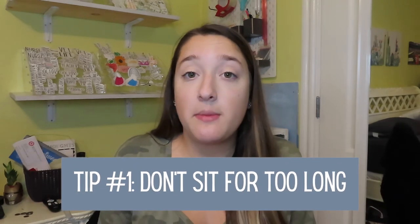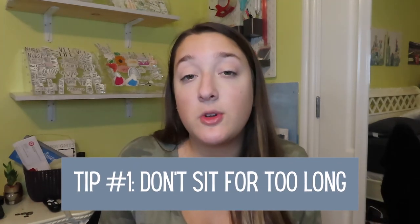The first tip I have, which is probably the biggest, is to make sure you're not sitting the entire time. You want your potential customers to actually come talk to you, and if you're sitting and being closed off it seems like you're not as confident in your work and you're not happy to be there. If they don't come into your booth, you're not going to get any sales.